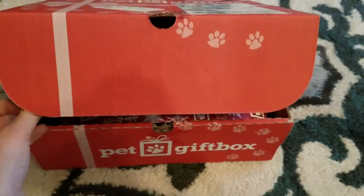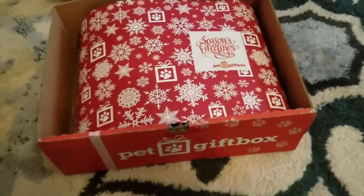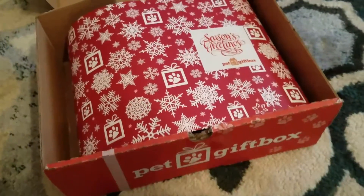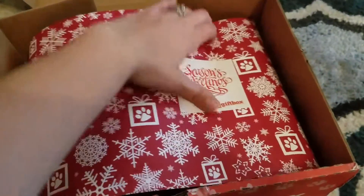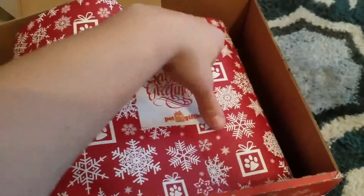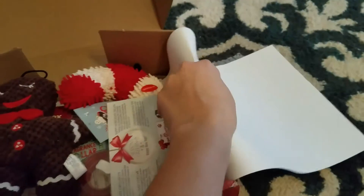Now let's see what's inside. This theme is going to be holiday themed because it is December. You can order yours at PetGiftBox.com, or if you go to PetGiftBox.com/MamaSmithReviews, you can get yourself a free box. I'll also have that link in the description.